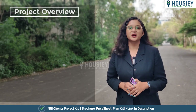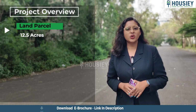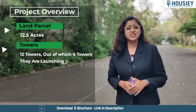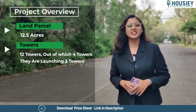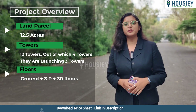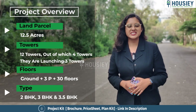The first topic is the project overview. Gera Island of Joy will be constructed on a total of 12.5 acres of land parcel consisting of 12 towers, out of which 4 towers are already launched. Now they are launching 3 new towers with ground plus 3 podium plus 30 floors, featuring 2 BHK, 3 BHK and 3.5 BHK premium residences.